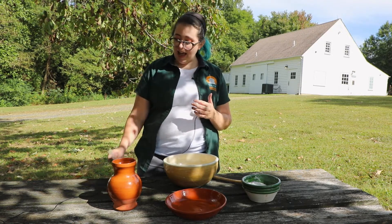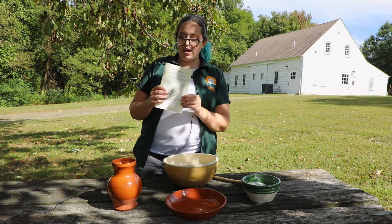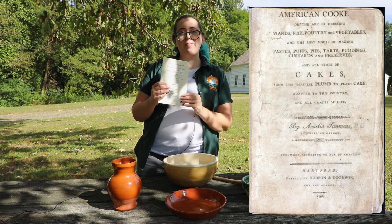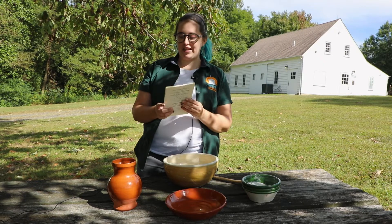Here I have the first cookbook published in America. It is American Cookery by Amelia Simmons, and we are going to whip up one of her cornmeal recipes here.